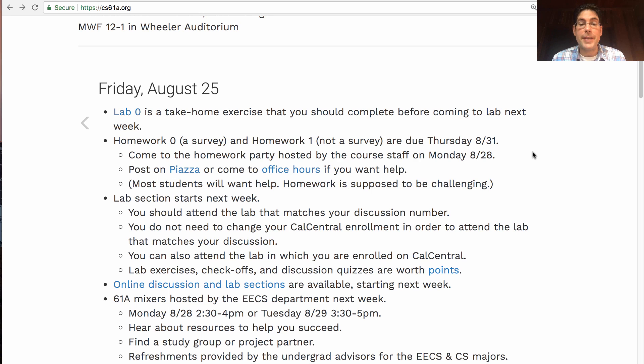By the way, lab exercises, check-offs which will be explained later, and discussion quizzes are all worth points in this class. So you should go to lab section — I mean go because it's important for your learning, but also get the points.